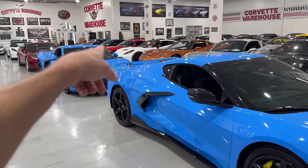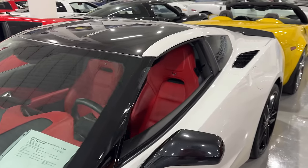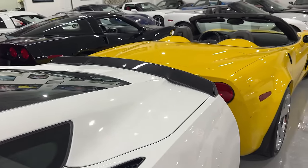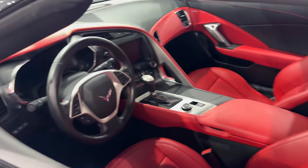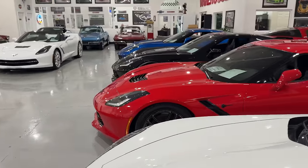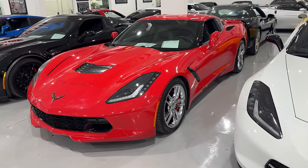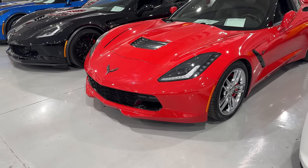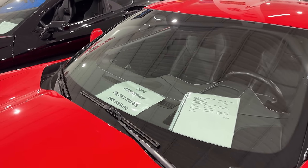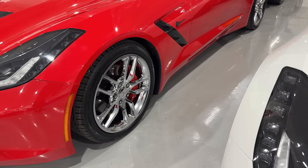Here's a 2014 Arctic White Stingray, 7,313 miles, $50,995. This is a Z51 3LT with carbon flash on the top, Z51 carbon flash spoiler, bright red brake calipers, red and black interior, automatic. And here's a Torch Red 2014 — Steve from Protective Dad Pranks knows this car well; it came pretty much the same way his did, although this one has the Z06-style front grille. It has 32,392 miles, $45,995, is a 3LT, manual transmission, non-Z51 with bright red brake calipers.